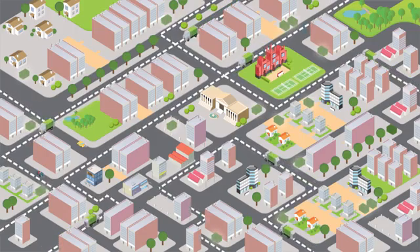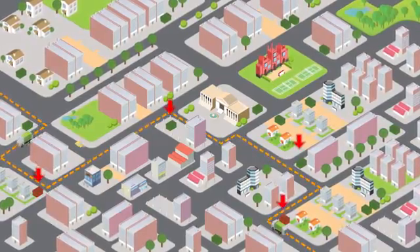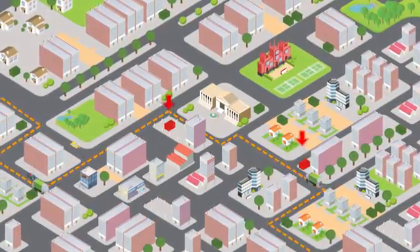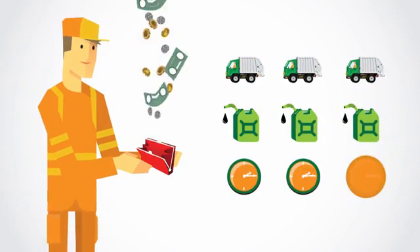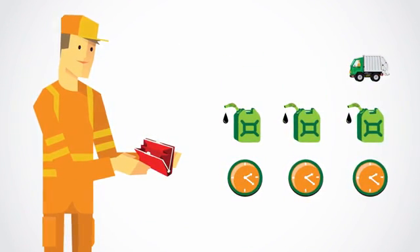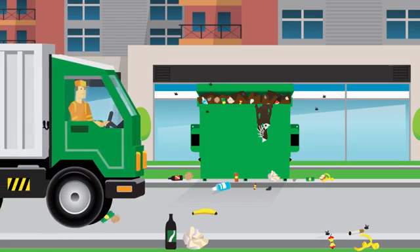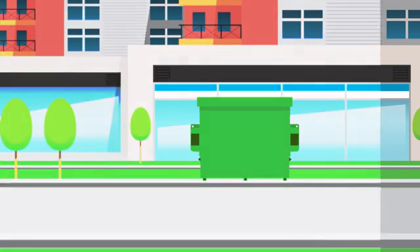So instead of blindly driving along static routes, you can optimize collection schedules and routes based on where collection is actually needed. This new ability to plan reduces costs by up to 40%, requiring less trucks, less fuel and less time. And imagine the difference for your environment when there are less trucks on the road and trash on the sidewalk.